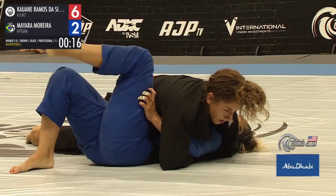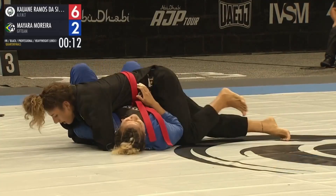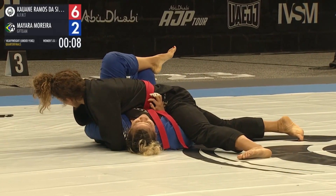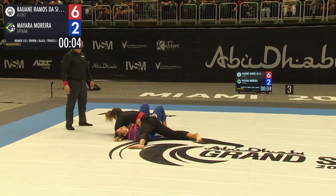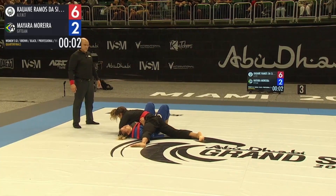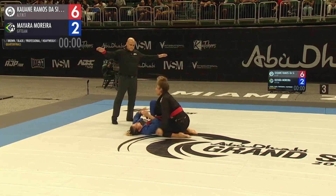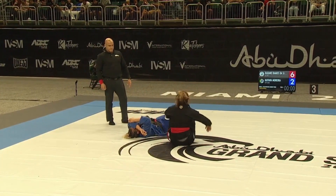23 seconds left, with an extra three points for the guard pass. We saw glimmers of hope there from Mayara chasing the submissions and even regaining the points advantage, but the silver took that away. Silver from AFNT, Mayara from GFT — time elapsed. A valiant attempt from Mayara given the injury, but the silver is victorious here in the heavyweight quarterfinals.